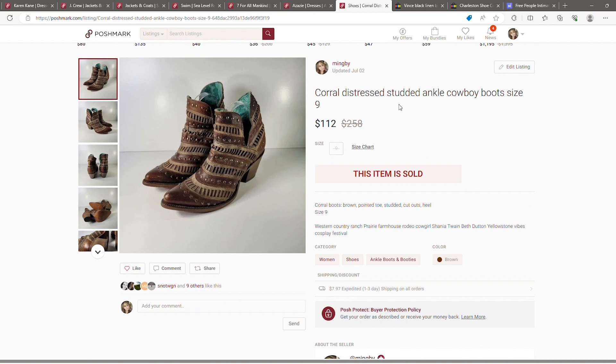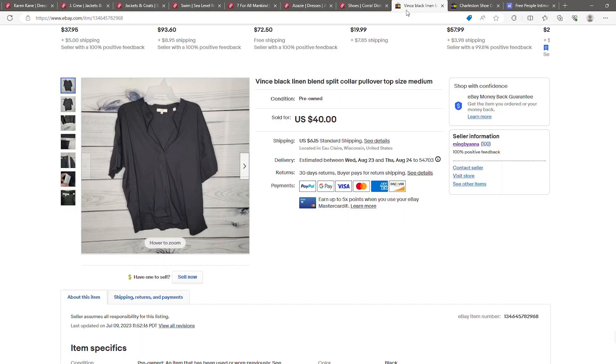Next is a pair of Corral ankle cowboy boots. I paid about thirty dollars at Goodwill and these sold within probably two months on eBay. Then from a QuickLots box, a Vince black linen pullover — I think that sold within about two weeks.